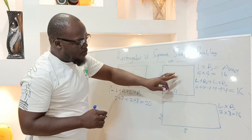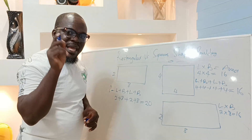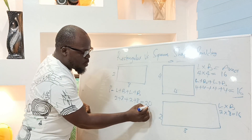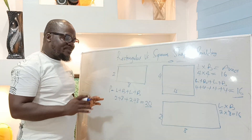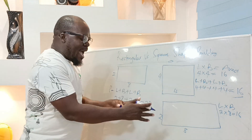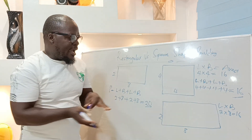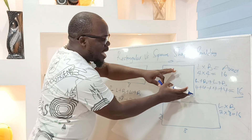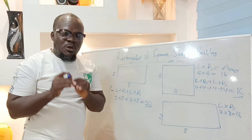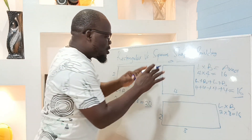So the same area applies to both figures, but when it comes to the perimeter we have two different figures: the square got 16 as the perimeter and the rectangular shape got 20. That means the rectangular shape, according to the perimeter, is way bigger than that of a square shape. And that is the major reason why a lot of people are going into rectangular-shaped buildings as against square-shaped buildings.